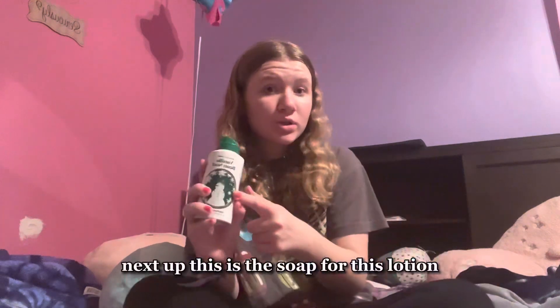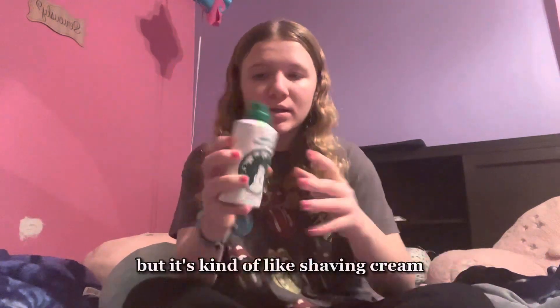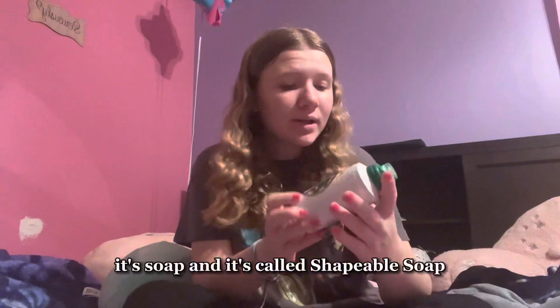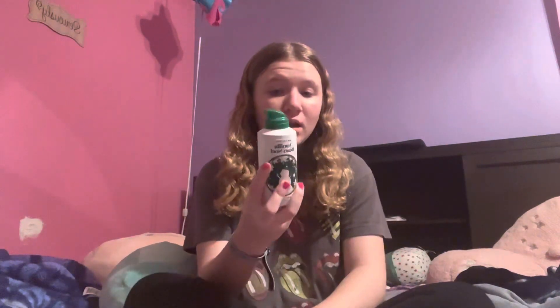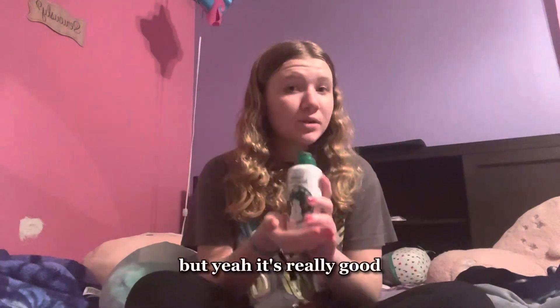Next up is the soap that goes with this lotion. It's kind of like shaving cream — it's called shapeable soap and it's the Vanilla Bean Noel scent. I had it for the other one too but I ran out. It's really good and it's definitely fitting for Christmas time.